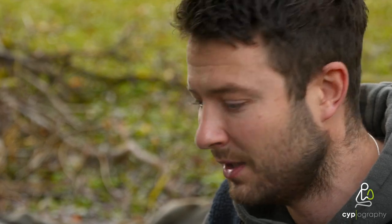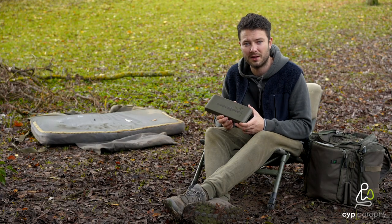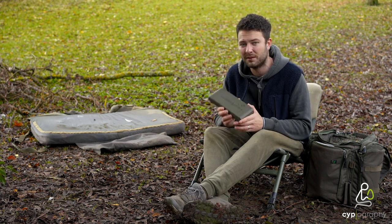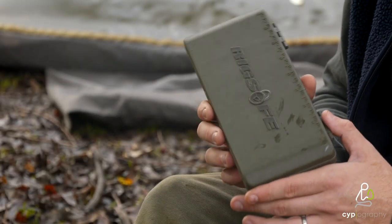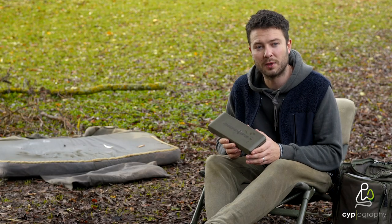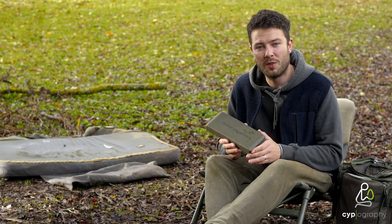I tend to spend a lot of time when I tie my rigs. It doesn't take me five minutes — they do take me a little while. And to have 20 or 30 tied up, or even 10, to have any rigs tied up in advance of your session saves you time when you're on the bank. When you spread that across the years of fishing, all those minutes that you've saved will catch you more fish. So I made that statement based on that fact alone.